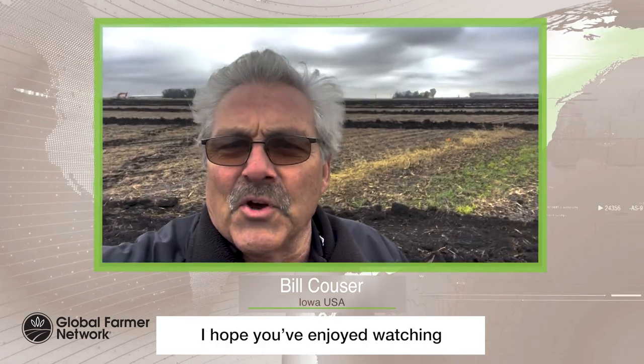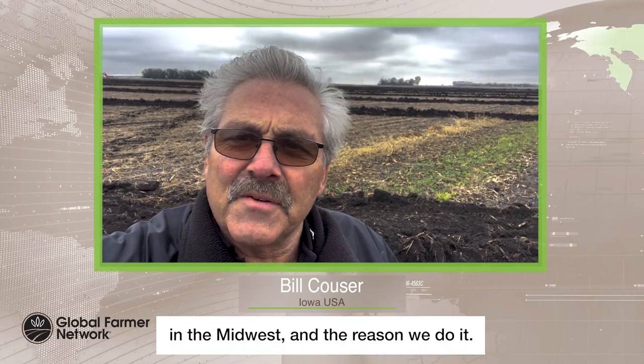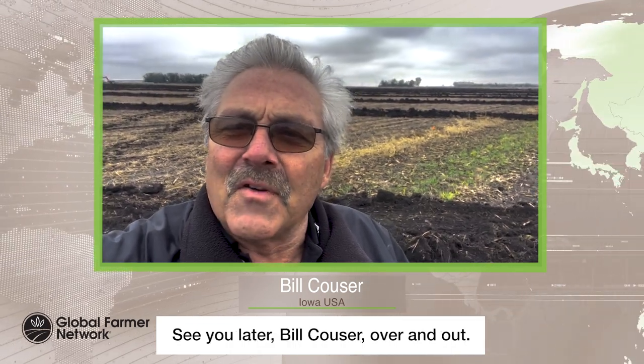I hope you've enjoyed watching the video here of how we tile in the Midwest and the reason we do it. See you later. Bill Kouser, over and out.